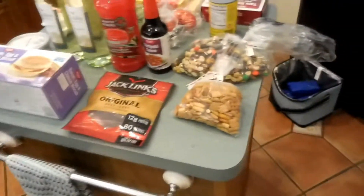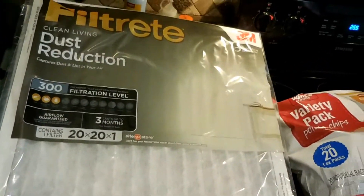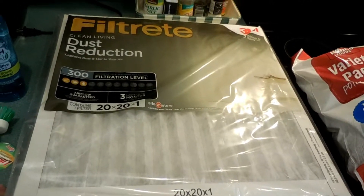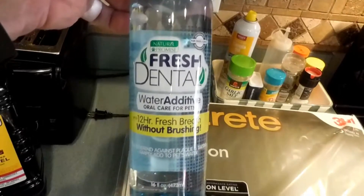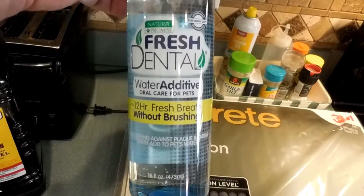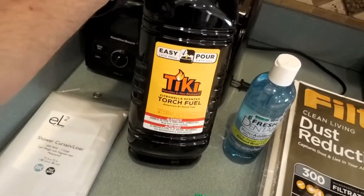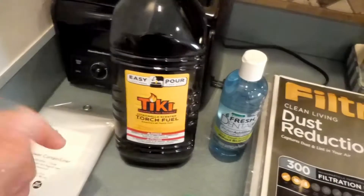Then we went to Walmart. We needed to get some filters — it's time to replace those in the AC unit. We also got some dental additive for the dogs' water, and some tiki torch fluid which we're going to put in our little tiki torch candles.